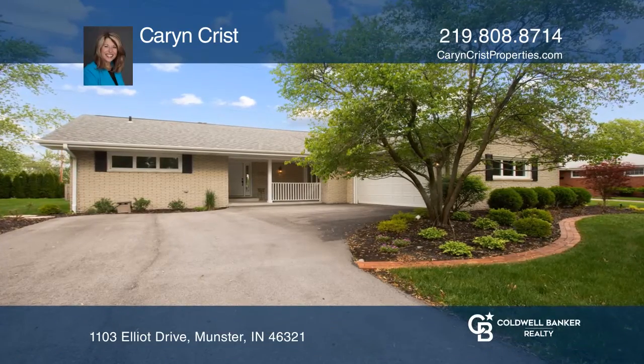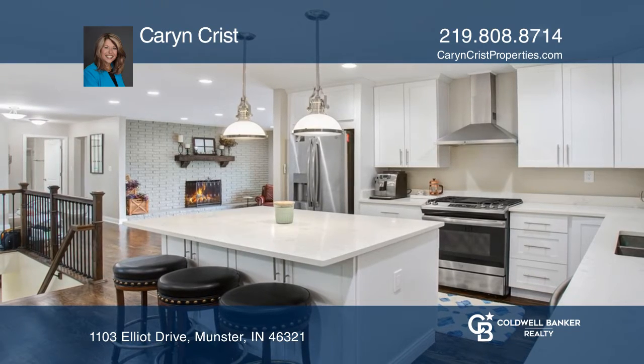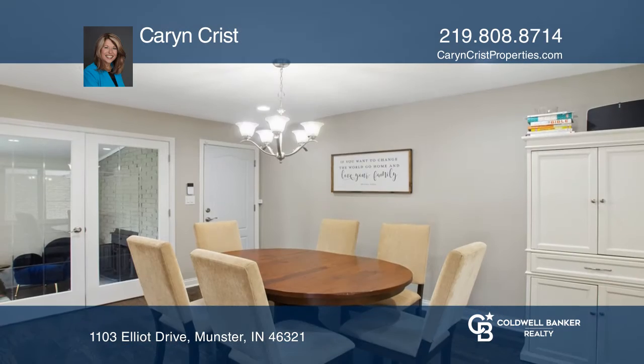This updated three-bedroom, two-and-one-half-bath brick ranch includes an eat-in kitchen with quartz counters and an island.